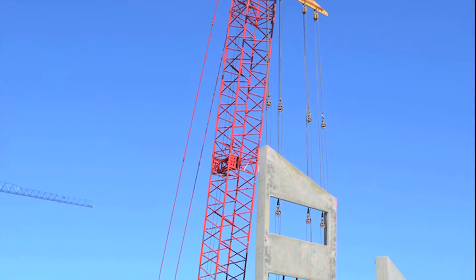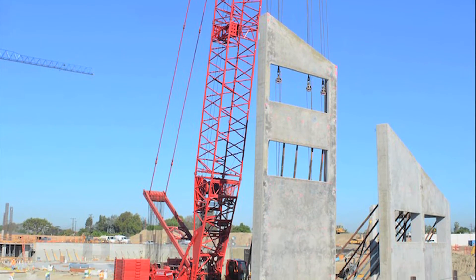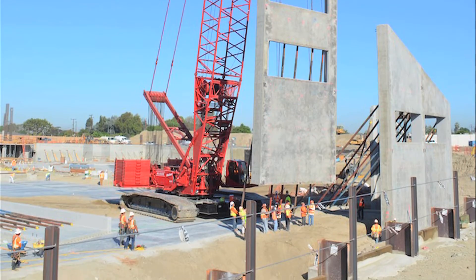BIM was used to better understand the logistics of forming, casting, and hoisting the massive tilt-up panels and to identify any problem areas prior to mobilization.